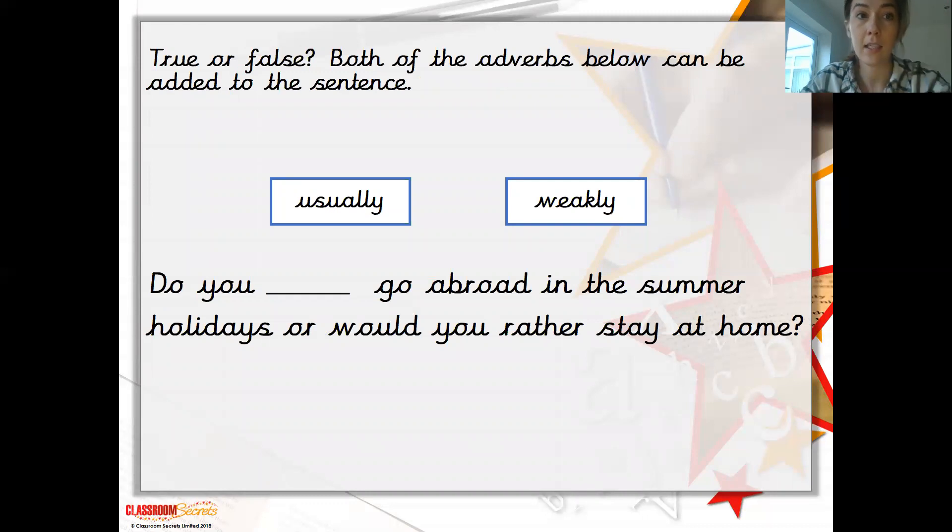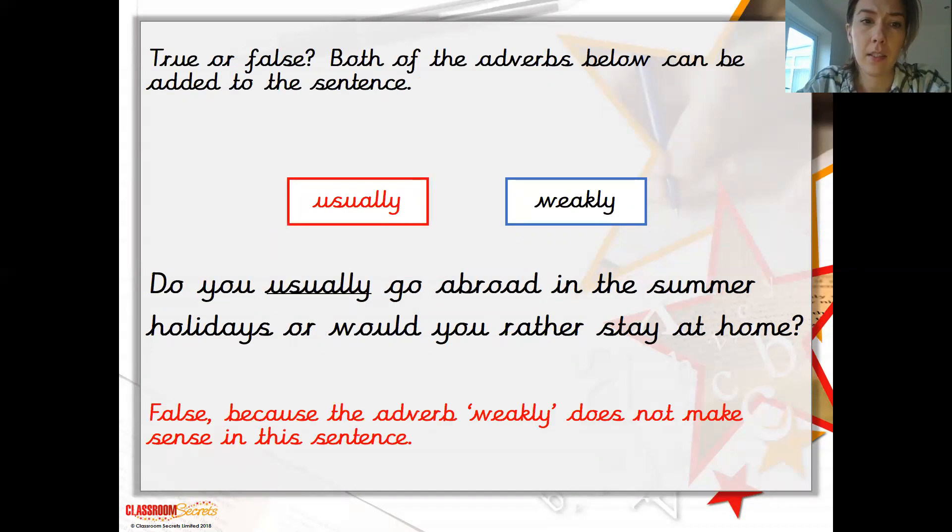This one is saying true or false — both of the adverbs below can be added to the sentence: 'Do you go abroad in the summer holidays or would you rather stay at home?' You've got the choice of two adverbs: usually or weekly. It's false, because the adverb 'weekly' doesn't make any sense there, so there's no point putting it in.